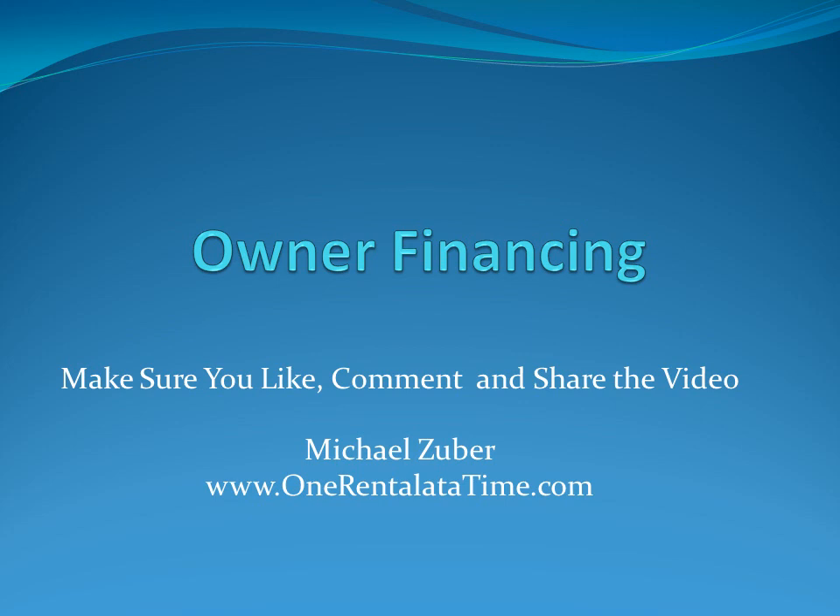Today I want to talk about an interesting topic that I've used a couple of times in the very beginning, and just actually completed a transaction this week — and that is owner financing. It's a topic that's sometimes discussed and thought of as this unicorn that just never really happens, but having done several of these and thinking about doing more of them, I thought I would share my thoughts.